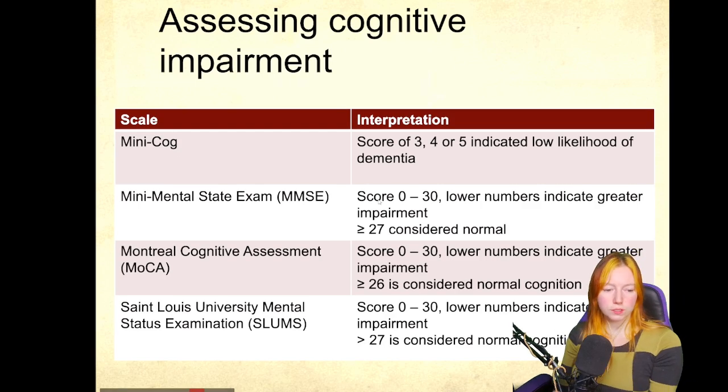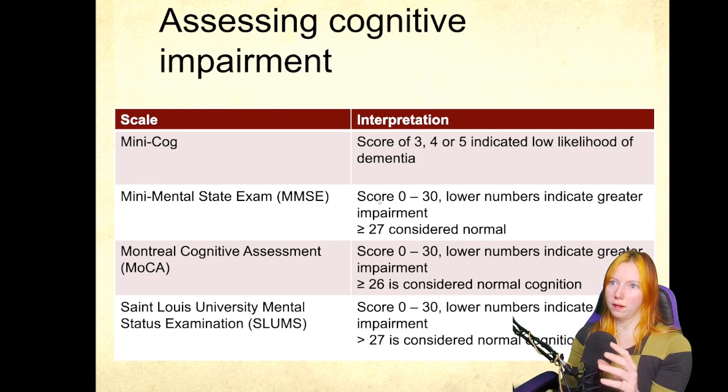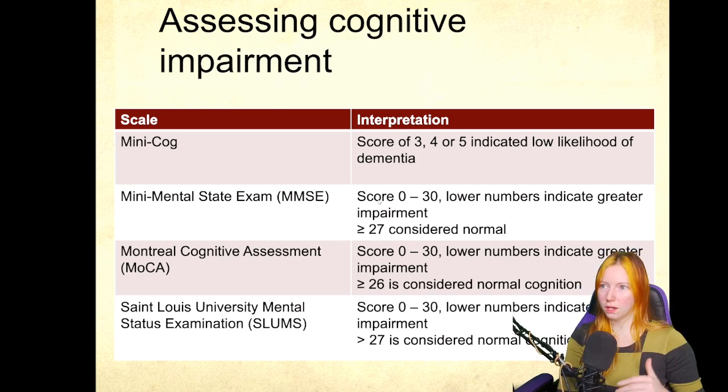When assessing using our screening tools for cognitive impairment, it's useful to know what those cutoff scores look like. With the exception of the mini-COG, the MMSE, the MOCA, and the SLOMS all have fairly similar scoring associated with them.